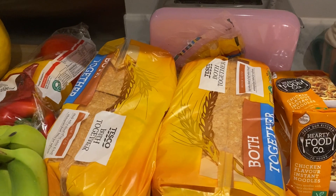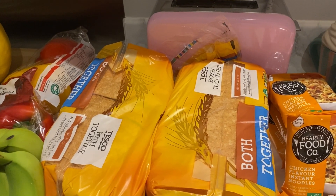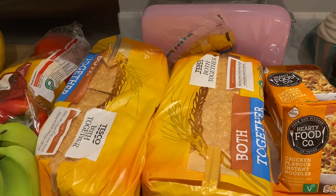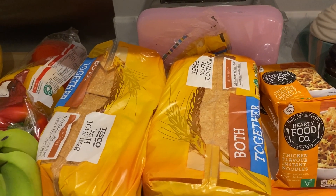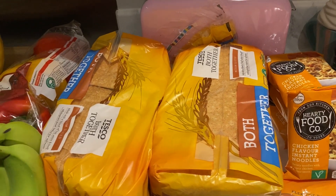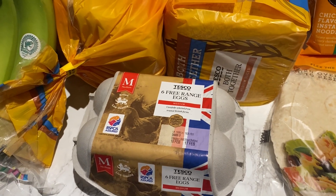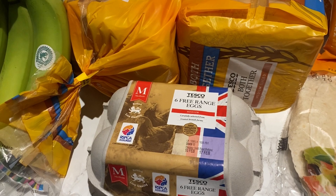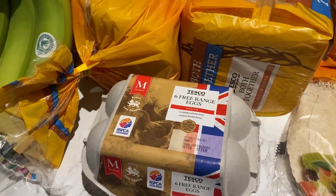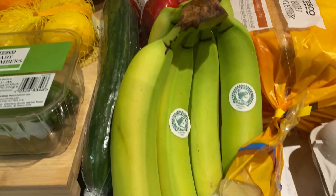Jack really likes toast, so midweek I was going to Aldi to buy bread and ending up going down the special buys aisle, which is not good. So I've got two loaves this week. And I got some eggs — I've only got one left and I think it's good to have some in just in case.